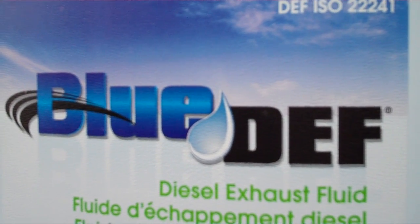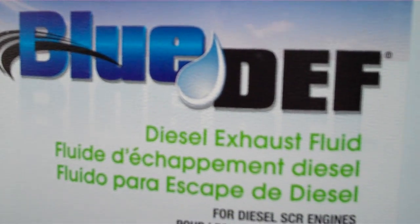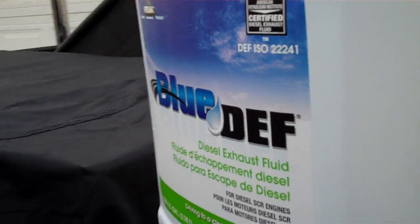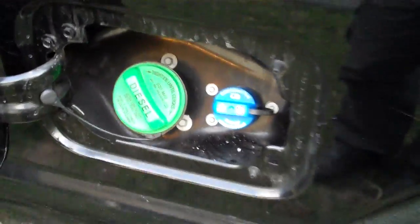Recently I had a subscriber ask me about DEF, or diesel exhaust fluid, and he requested that I make a video about it, so that's what this is about. In 2010, the emissions requirements for diesels, like this one — it's a 2012 — required that they had to do something about their oxides of nitrogen, or NOx, that they were emitting.